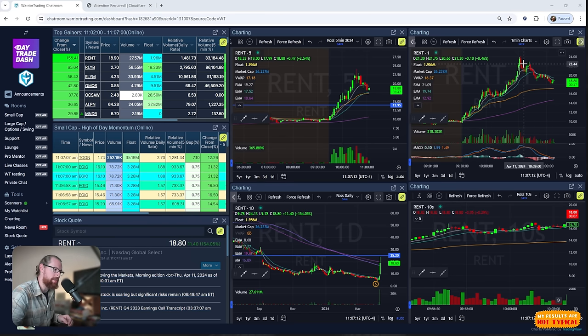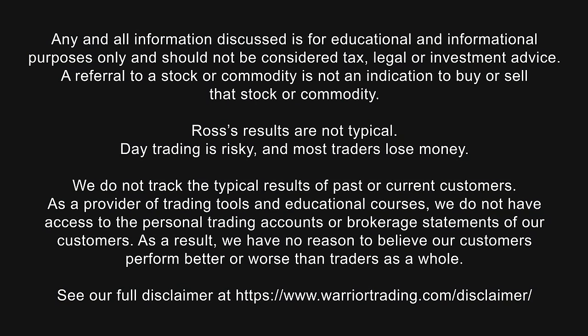All right, that's it for me. I hope you guys enjoyed this recap. Reminder: trading is risky, my results aren't typical. Manage your risk, take it slow, and we'll see you back here first thing tomorrow morning.